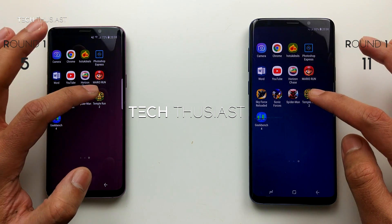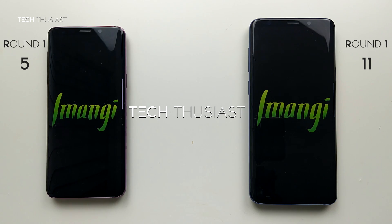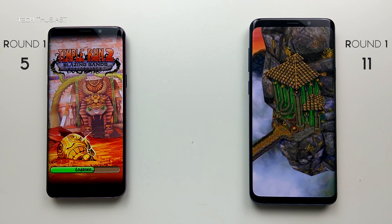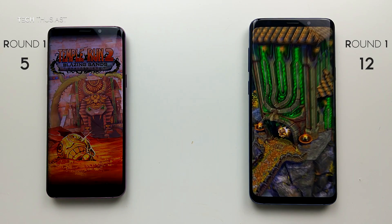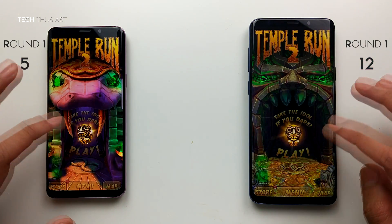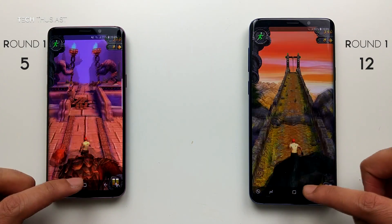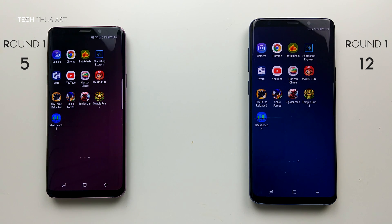The last game is Temple Run 2, and the S9 Plus has loaded it up first. I'll just tap on that to start the game and let it run in the background as usual. So the S9 Plus won Round 1 by 7 points.